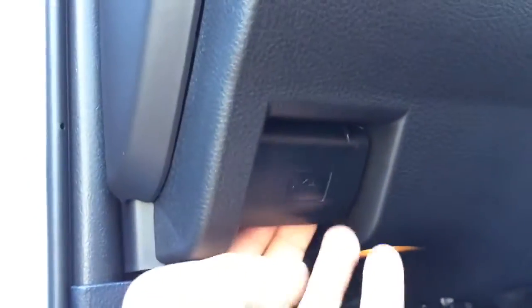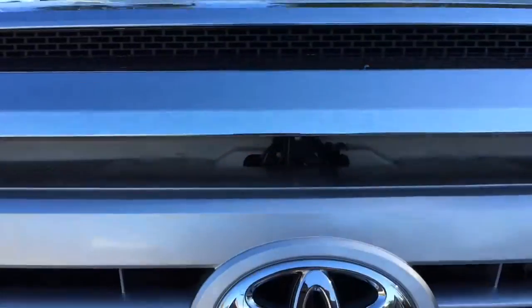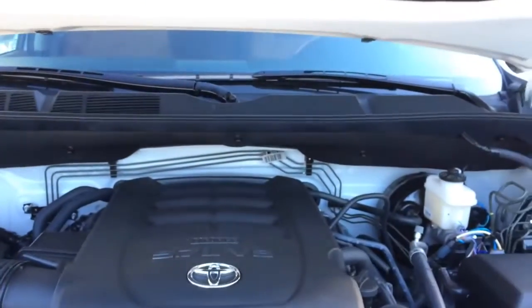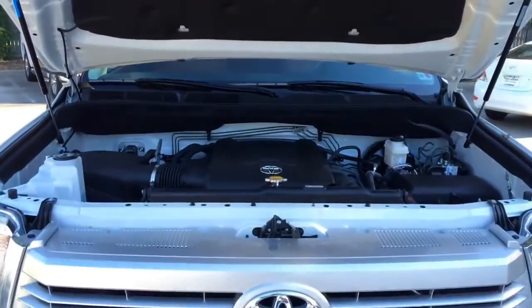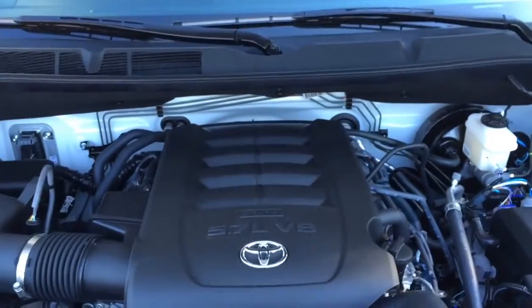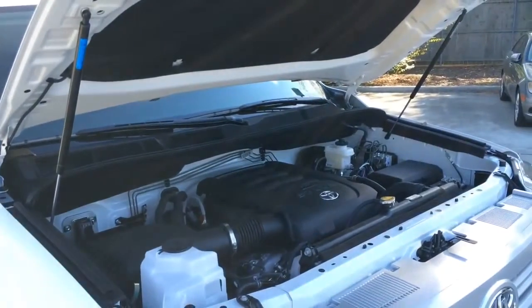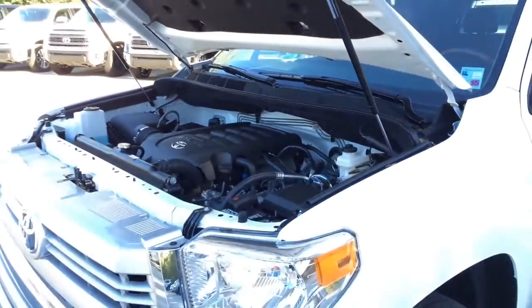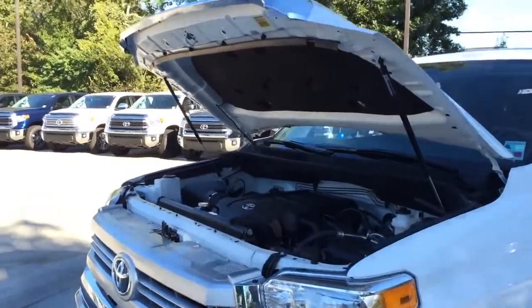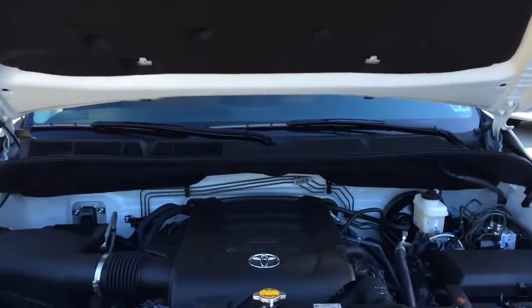Now let's pop the hood and see what the 2015 Toyota Tundra Crew Max 5.7L V8 engine has to offer. Under the hood is a 5.7L aluminum I-Force V8 engine, DOHC 32-valve with dual independent variable valve timing with intelligence. 6-speed electronically controlled automatic transmission with intelligence, with sequential shift mode and uphill and downhill shift logic. It pushes out 380 horsepower and 401 lb-ft of torque, can hit 0 to 60 in 6.5 seconds, and top speed is electronically limited at 107 mph. EPA estimated fuel economy is 13 city, 18 highway, and 15 combined.